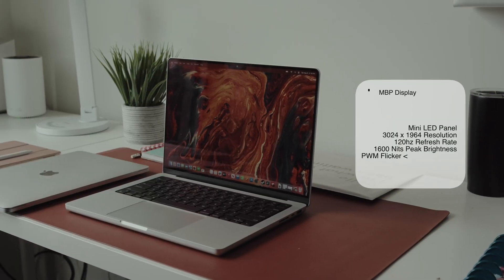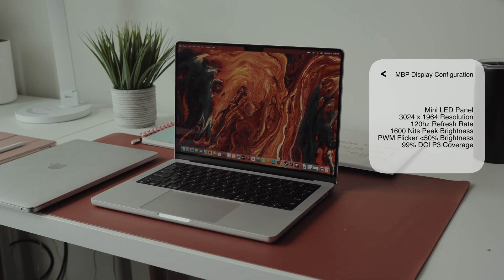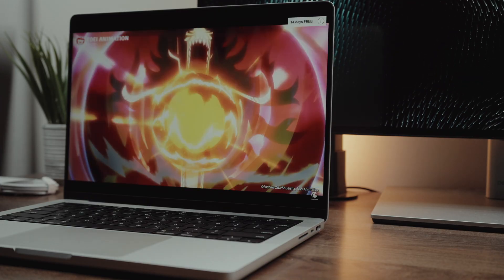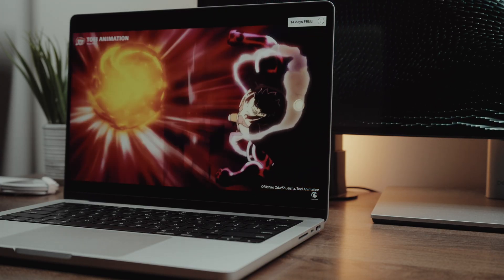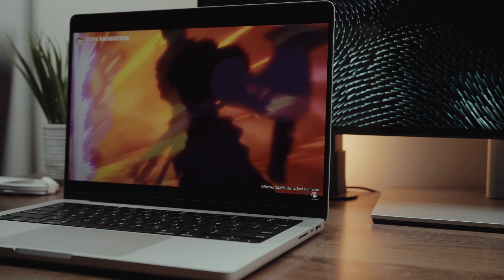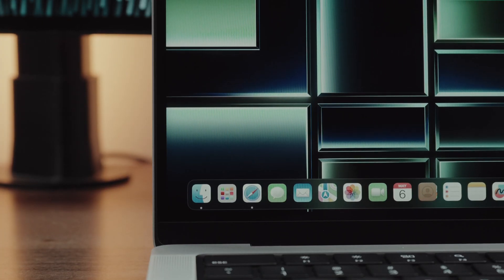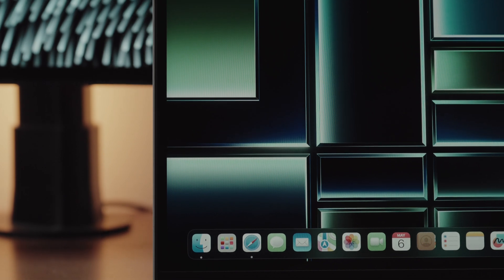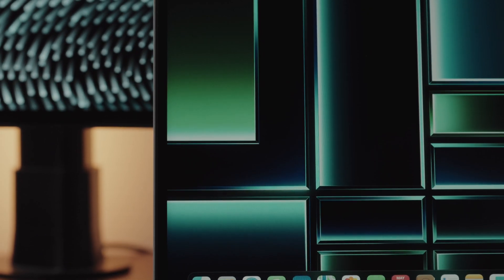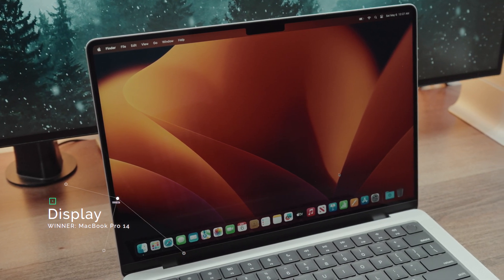The MacBook Pro offers their Liquid Retina XDR display — essentially a mini-LED panel with a 2.5K-ish resolution. You get a nice 120Hz refresh rate thanks to ProMotion technology, and an insane peak brightness of up to 1600 nits, although sustained brightness is at 500 nits for HDR content. Just like the higher-end display on the XPS 15, you have 99% DCI-P3 color coverage. This one could go either way since I personally prefer OLED panels, but the 120Hz and higher peak brightness gives Apple a slight advantage, and this one goes to the MacBook Pro 14.